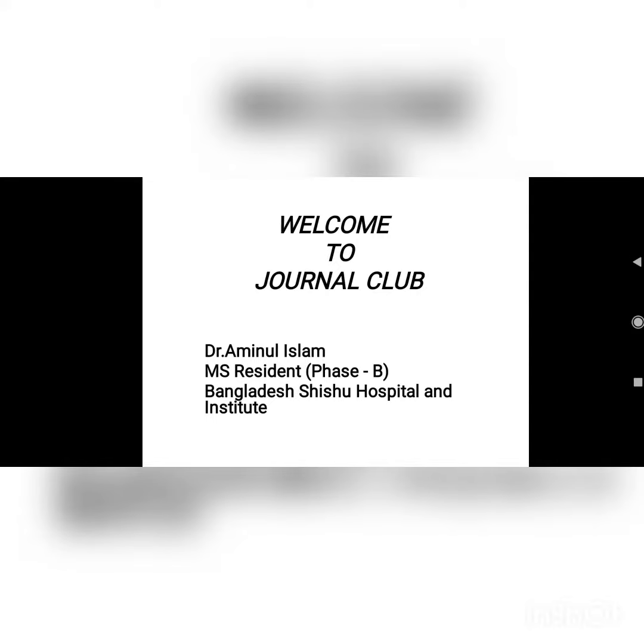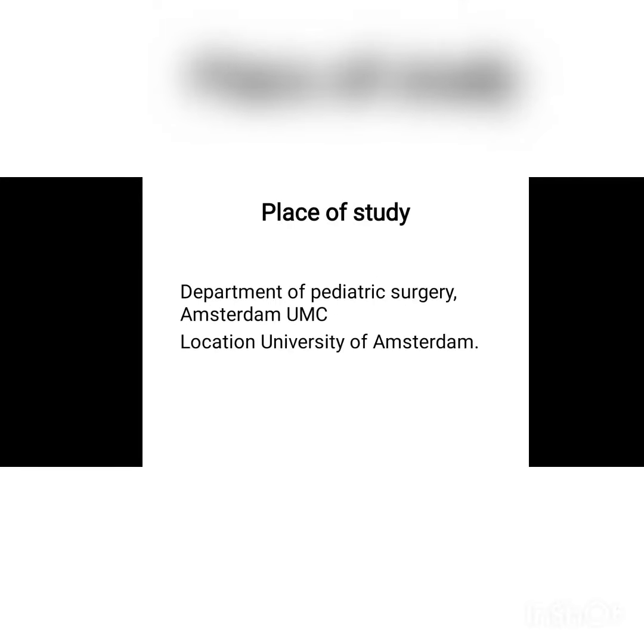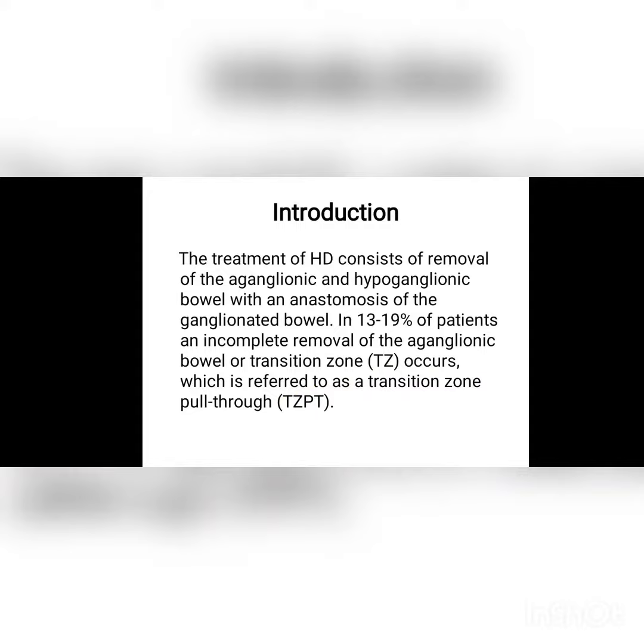This is a journal club presentation. The title of the journal is 'Transition Zone Pull-Through in Patients with Hirschsprung's Disease: Is Redo Surgery Beneficial for Long-Term Outcomes?' These are the respective authors of the journal, which was published in the Journal of Pediatric Surgery. The study took place at the University Medical Center of Amsterdam.